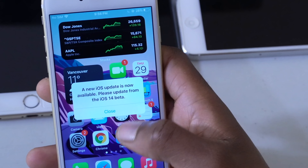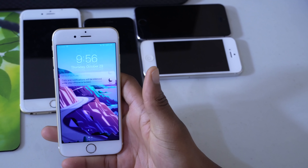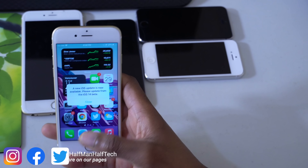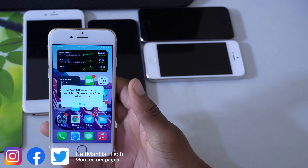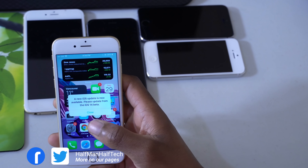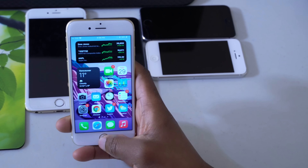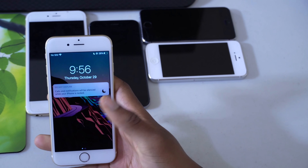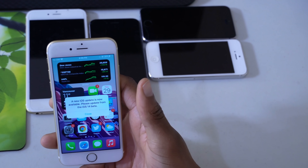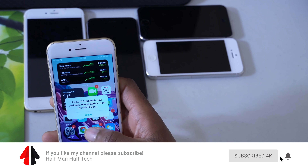If I click close here and then lock my device, the moment I unlock it and come back you can see that this bug shows up. You can't press your home button, and if you have a full screen device you can't swipe up to dismiss this, so you have to close it in order to do other things. If I lock and unlock my device again you can see it's always showing up, and this seems to be getting worse by the day.